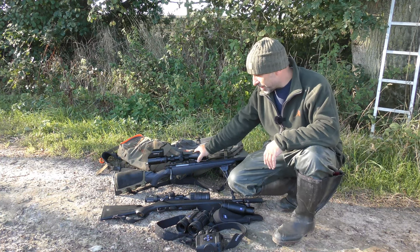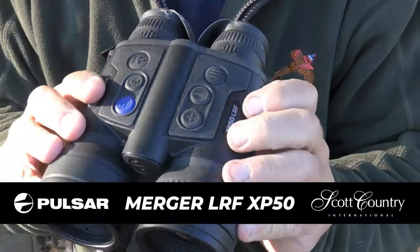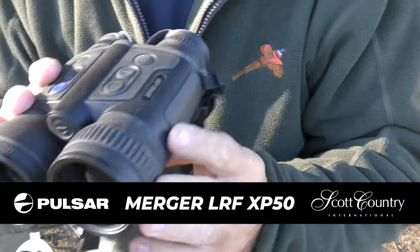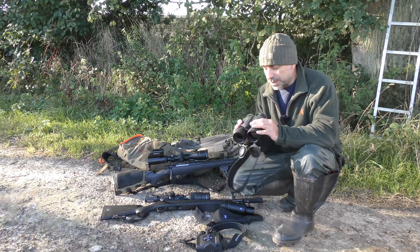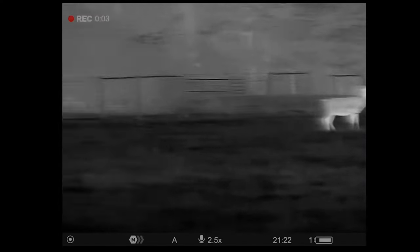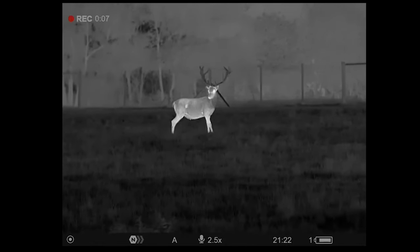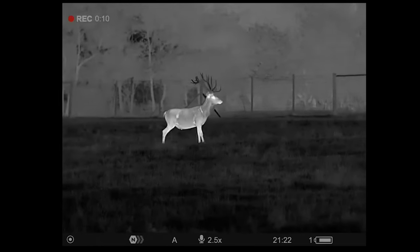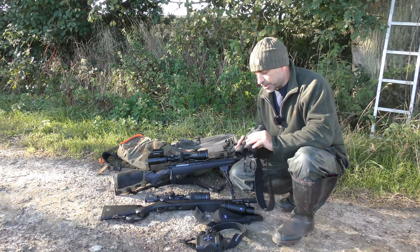Scott Country have just sent me down the new Pulsar Mergers — these are the XP50 LRF Mergers — and I've got to say I'm very impressed with these. Really nice big display on them, very clear. They're very similar to the old Accolades but a different style, so they're more like a traditional pair of binoculars, but they're lovely to use, really nice on the eyes.